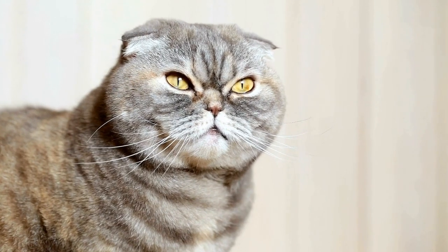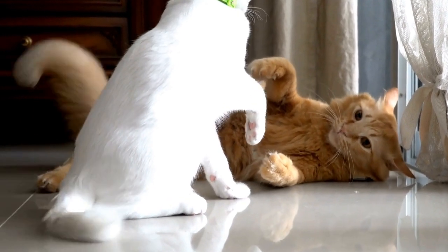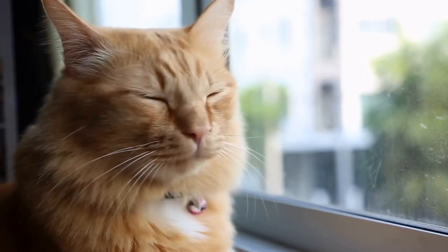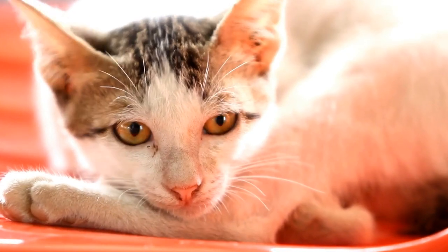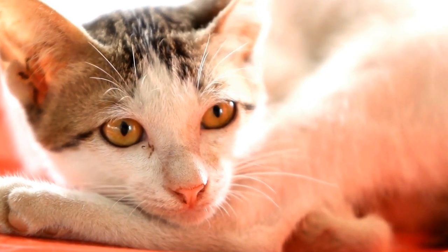Although the Siamese cat breed has a rich history, it is not exempt from the challenges faced by many pedigreed breeds today. Over the years, excessive selective breeding and a focus on appearance have led to health issues for some Siamese cats. Breeders and organizations are now working to address these problems and prioritize the well-being of the breed.